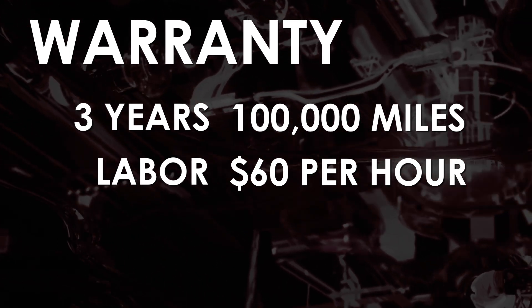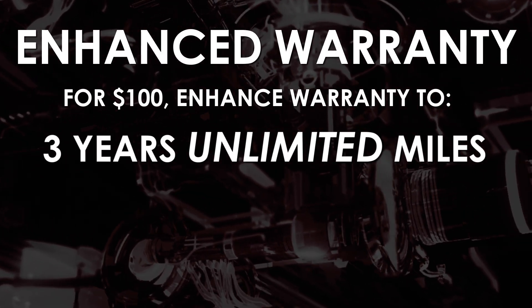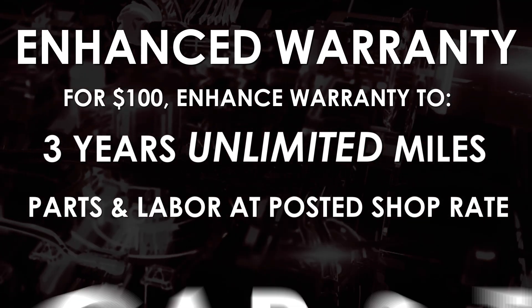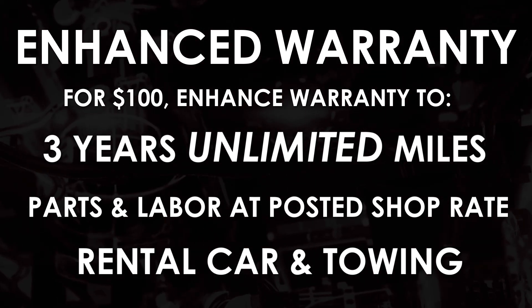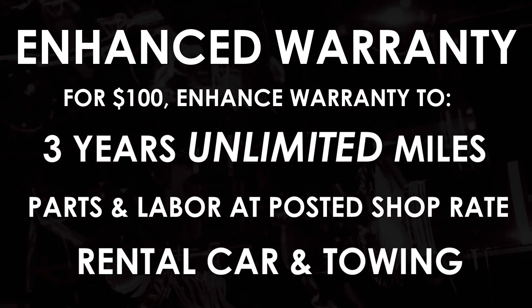For an additional $100, there's an enhanced warranty that provides three-year, unlimited mileage coverage, with parts and labor paid at full shop rate, in addition to rental and towing coverage. It authorizes all the extras that can be run into during an unfortunate warranty claim, including fluids and authorized diagnostic labor.